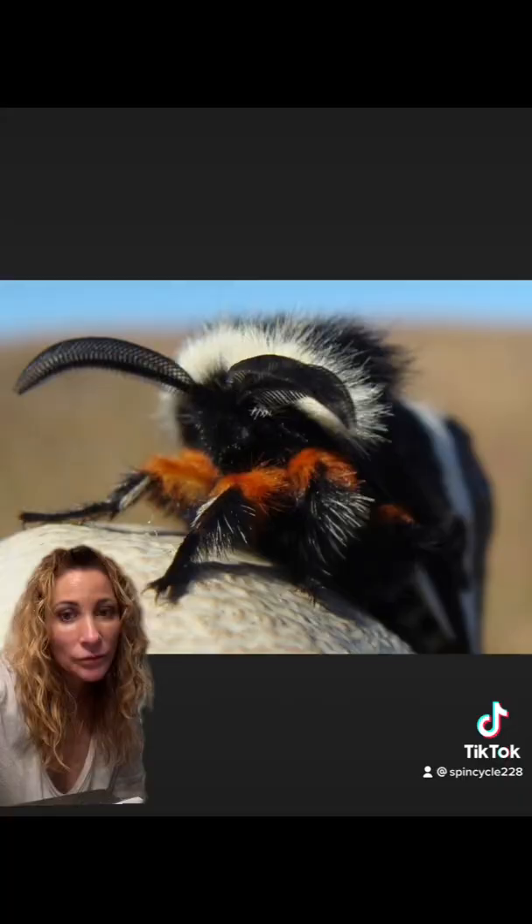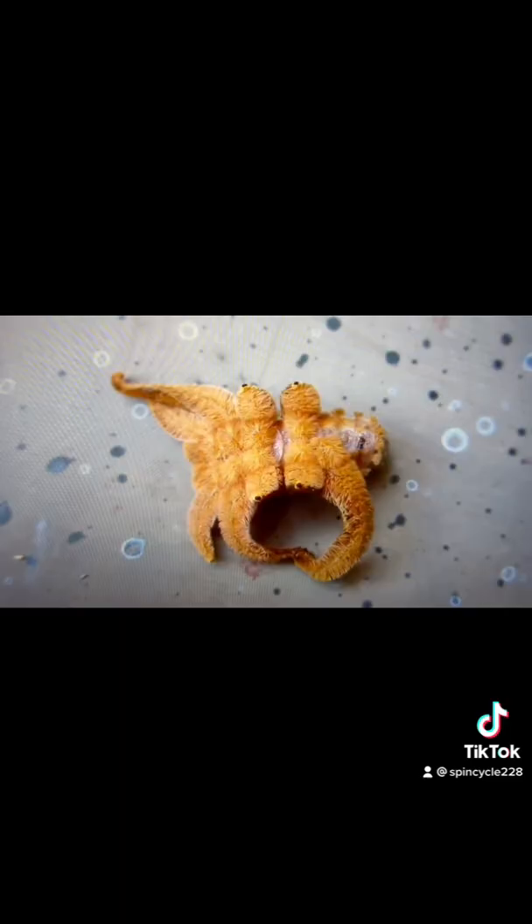And finally the oddest of the bunch, the hag moth, whose sting feels like that of a bee sting. Fortunately their numbers typically remain stable and there's no overpopulation of them. And here is the quite beautiful adult.